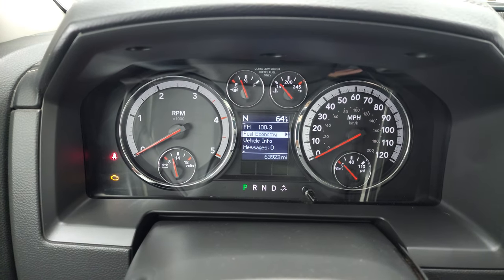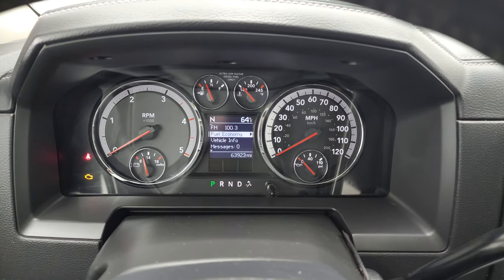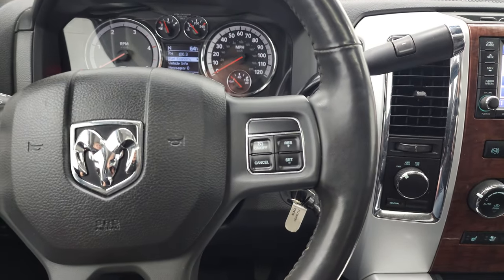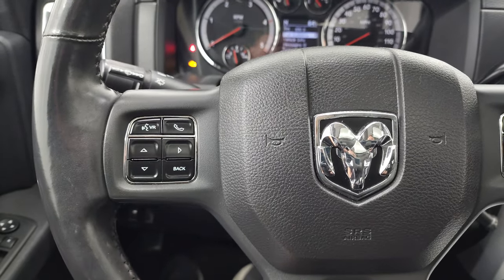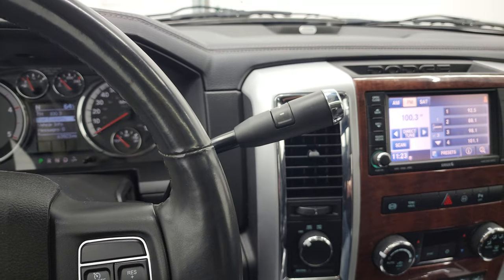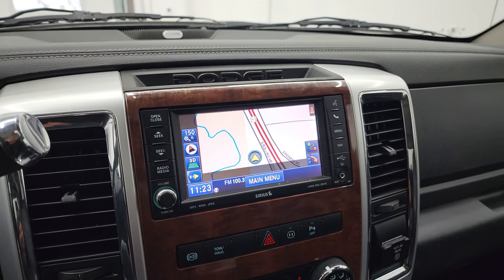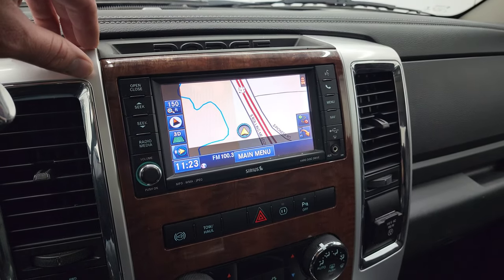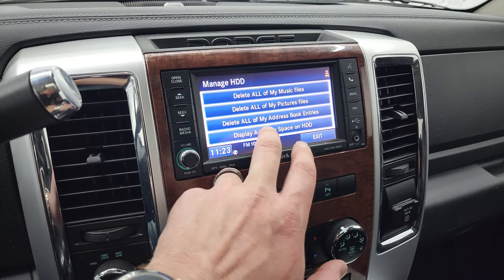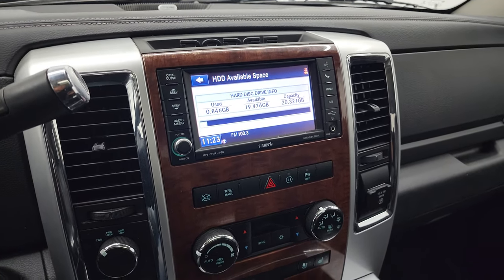This one has 63,923 miles. Instrument cluster is very nice and clean. Comes with the leather-wrapped steering wheel — no major scuffs or scrapes. Does have cruise controls on the right, Bluetooth and information center controls on the left, and audio controls on the back of the steering wheel. This one comes with the six-speed automatic transmission with the optional tap shift. It has the 430N radio with AM, FM, and Sirius XM radio capabilities, as well as the factory navigation system. It also has a hard drive with 20 gigabytes of storage so you can save music to that radio.